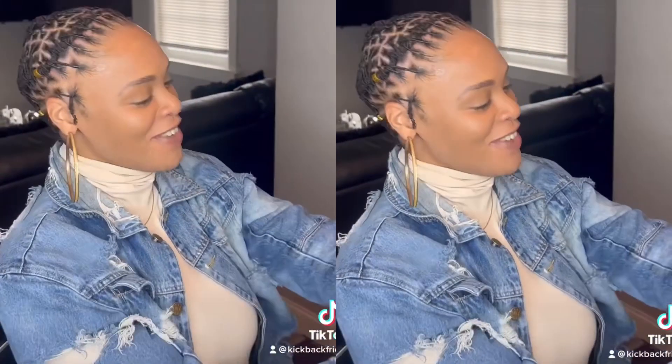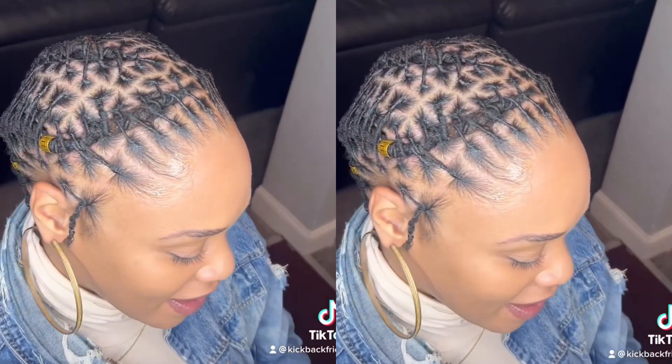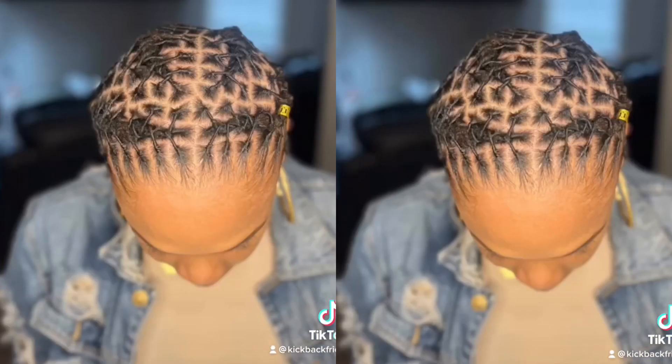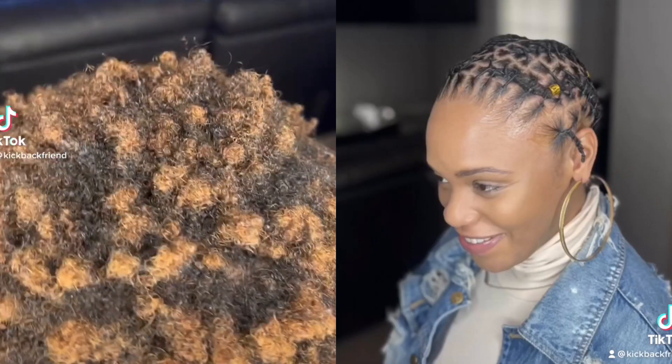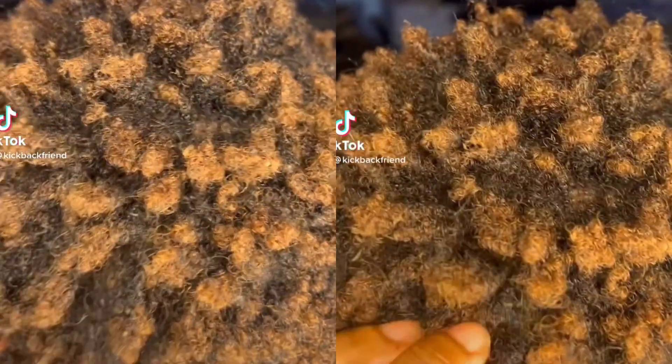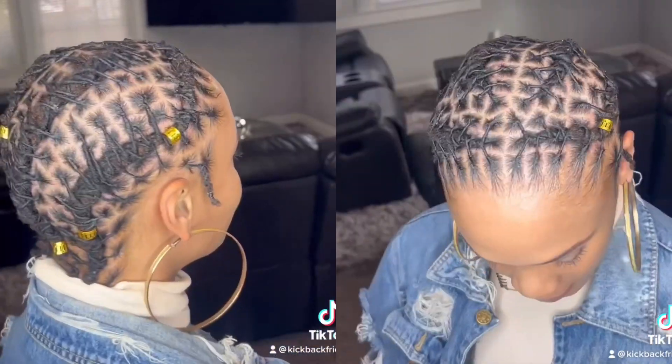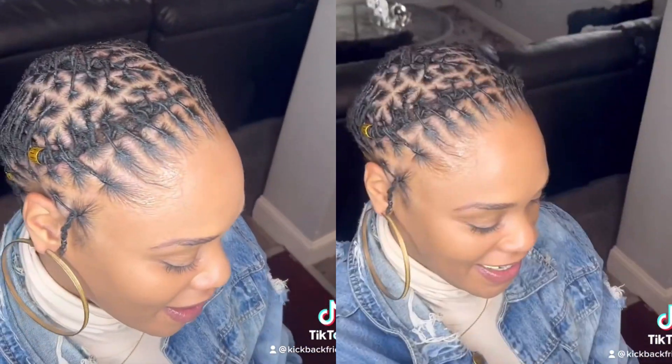This transformation is super crazy — she went pretty much from afro to starter locks within this particular situation. It took about an hour and a half. Some situations could take longer or shorter, whatever the case, but this one was fairly quick. An hour and a half for starter locks — this outcome is crazy.